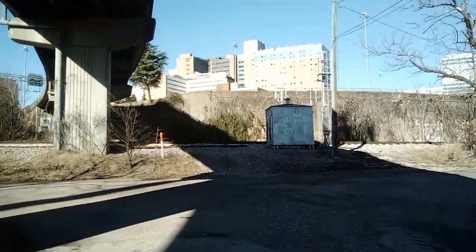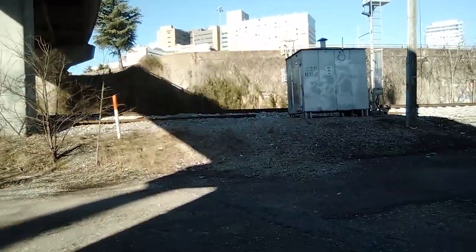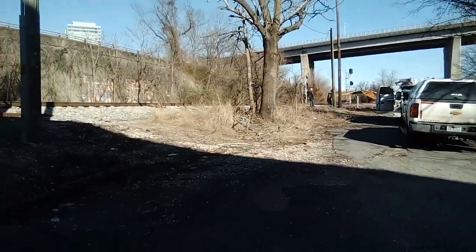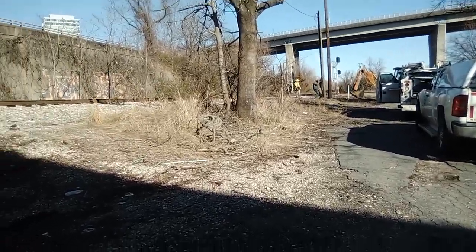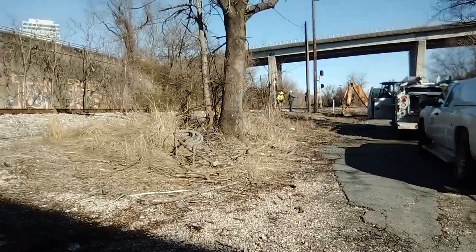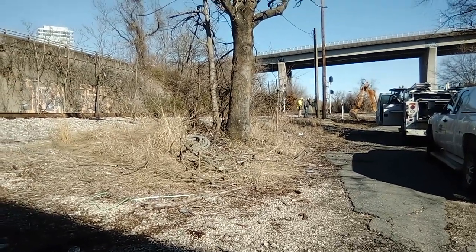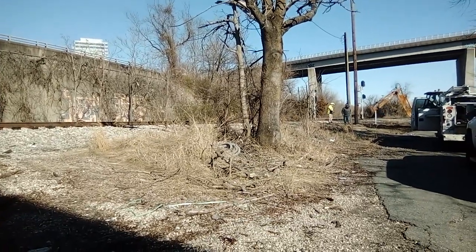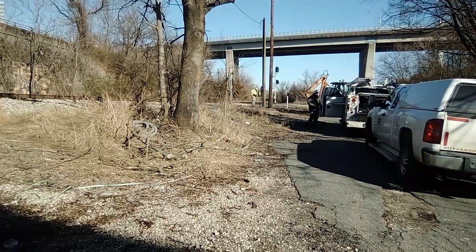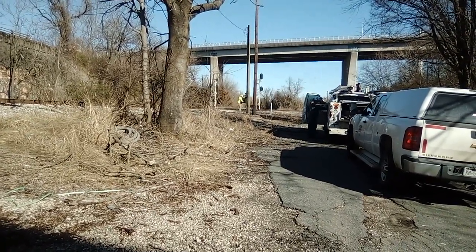And that bungalow is dead because the lights are off — no override detector. Looks like the new pole is in. We'll see you next time.